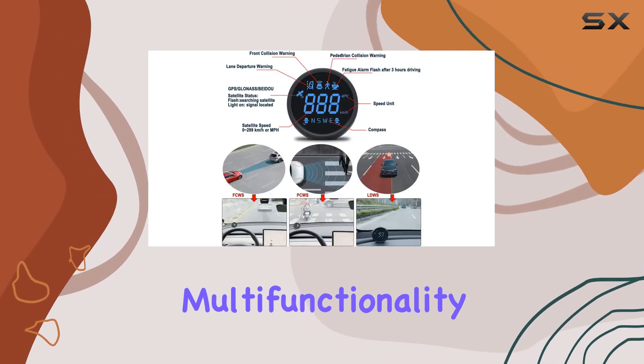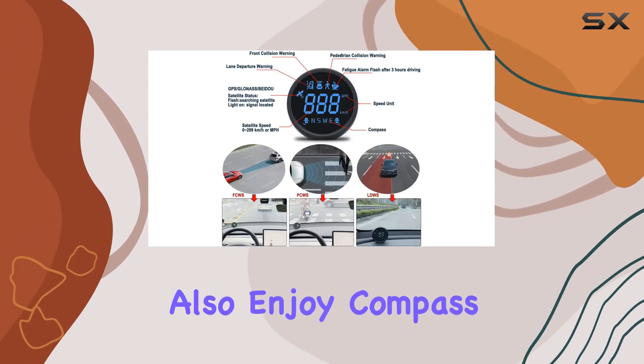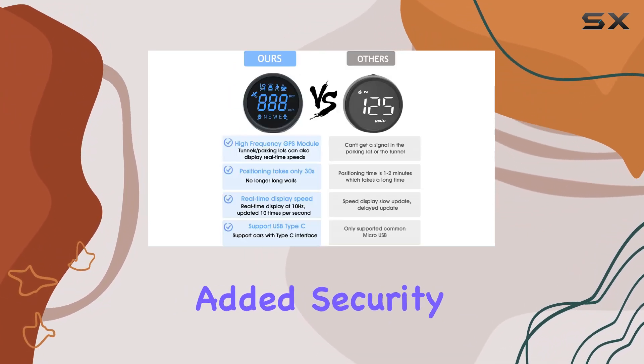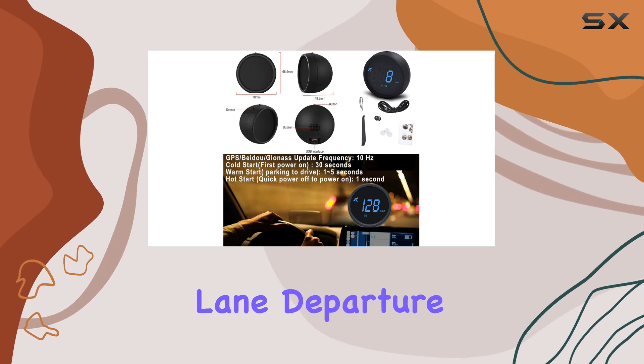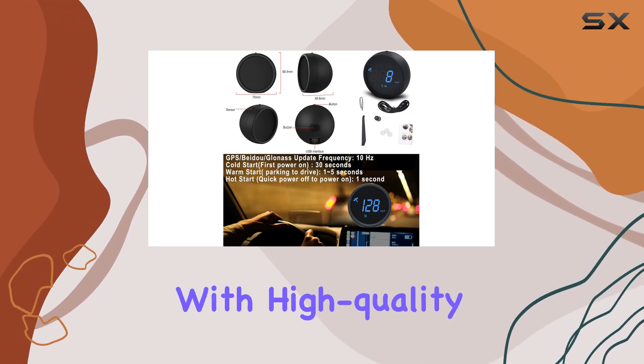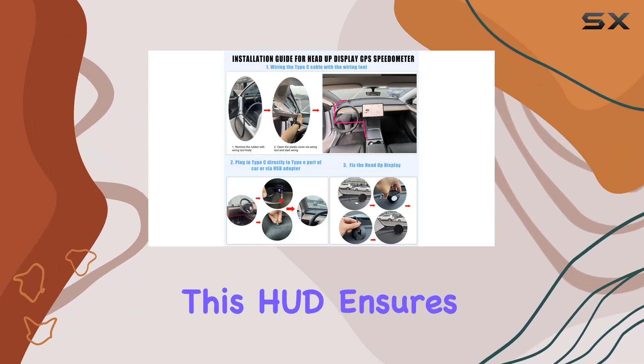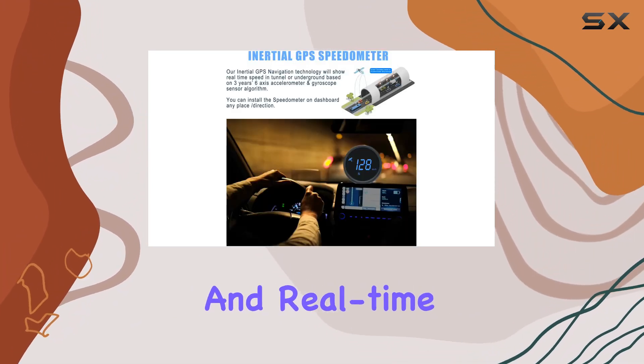Its multifunctionality doesn't stop there. You can also enjoy compass driving directions and connect it to AI DVR dashcam driving recorders for added security features like collision and lane departure alarms. Crafted with high-quality materials and powered by a super-chip, this HUD ensures smooth operation and real-time data tracking.